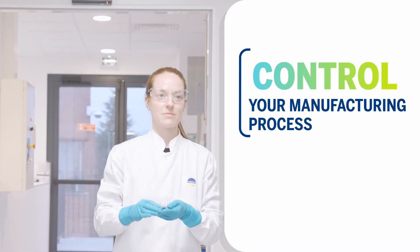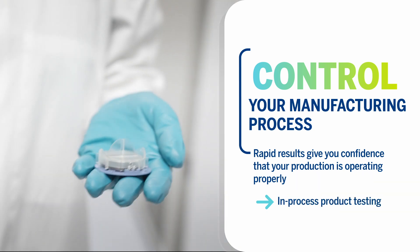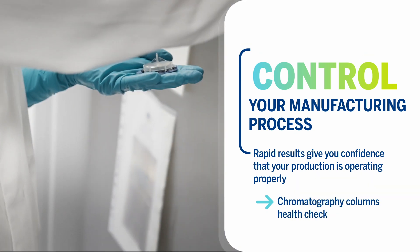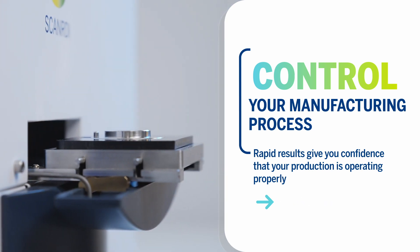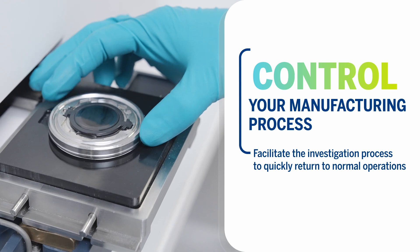Implementing ScanRDI at your facility not only removes bottlenecks in the QC lab, it can give you more control over your process. With results in less than four hours, you can quickly check the health of critical manufacturing steps.